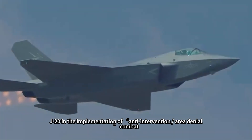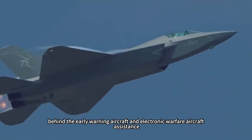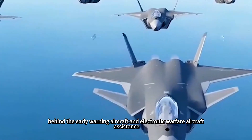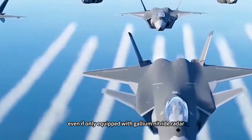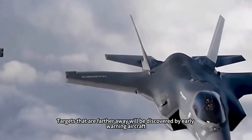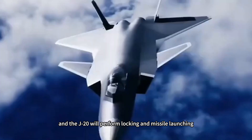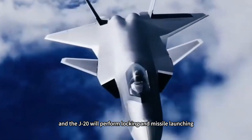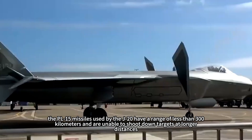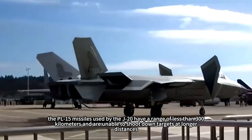For example, the J-20 in anti-access/area denial combat, with support from early warning aircraft and electronic warfare aircraft behind it, can basically meet actual combat needs even if only equipped with gallium nitride radar. Targets farther away are discovered by early warning aircraft, and the J-20 performs locking and missile launching. However, the PL-15 missiles used by the J-20 have a range of less than 300 kilometers and are unable to engage targets at longer distances.